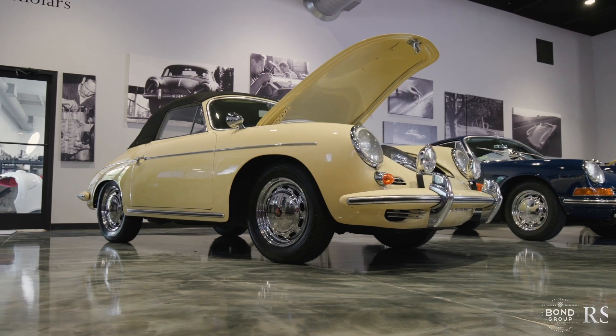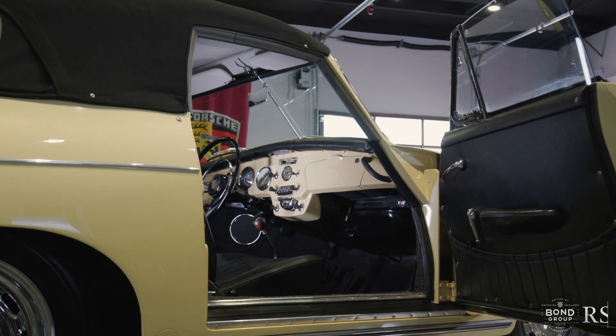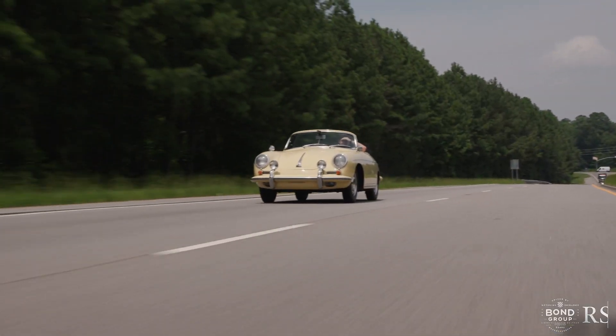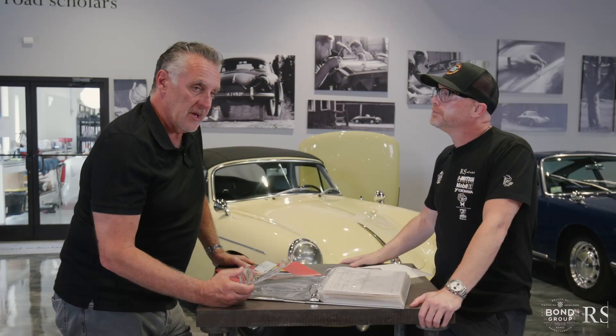Why it's special is it's had five owners from new, and every one of them documented, and every mile documented since the original ownership. There's no question of TMU.